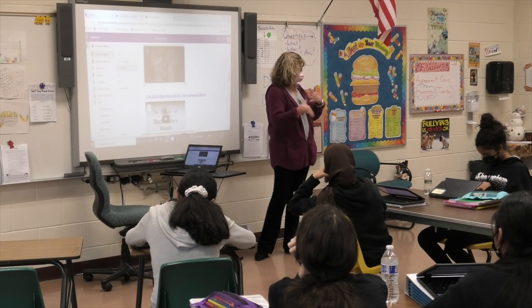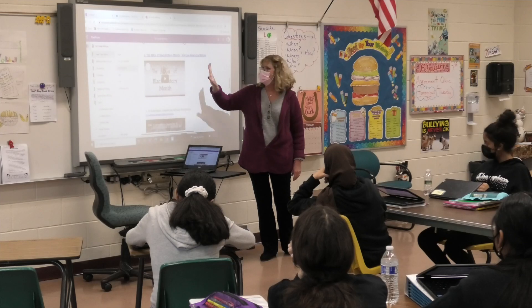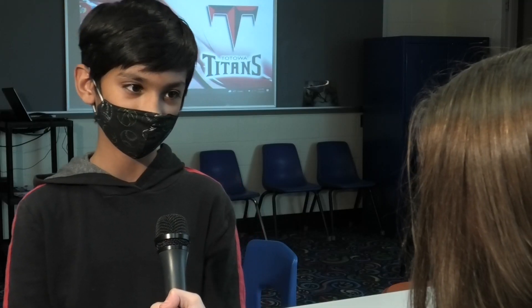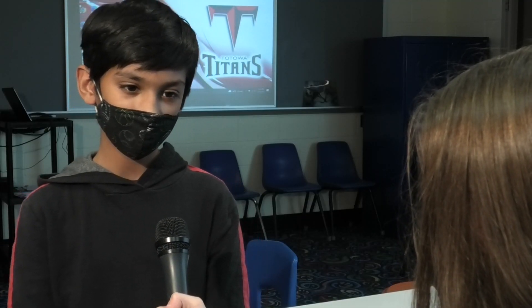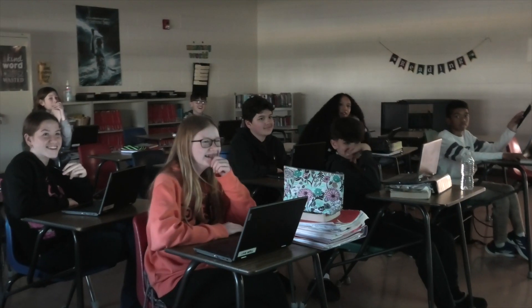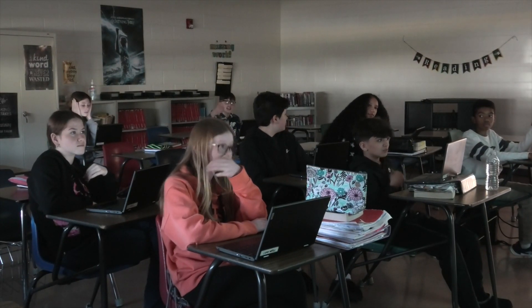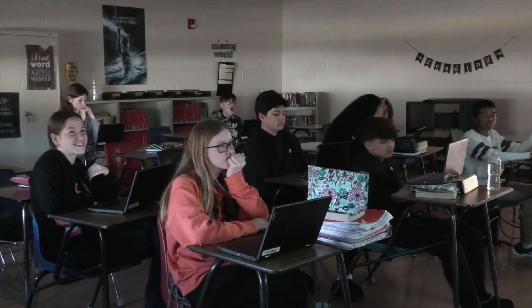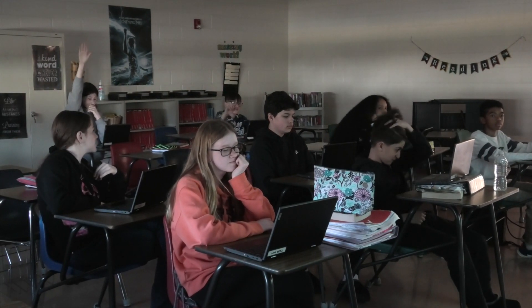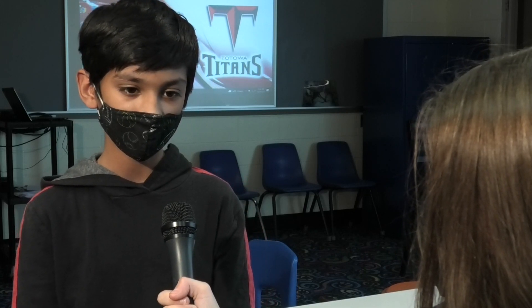Although computers can be entertaining, they can also cause distractions to students doing work. I think I've had my fair share of going on websites I'm not supposed to, going on games. But I don't think they're a distraction — I think they're unnecessary. A hundred years ago we used paper and chalkboards, so as the century turns and technology develops, the school system and curriculum needs to develop. I do think that even though computers are distracting sometimes, they also are very necessary.